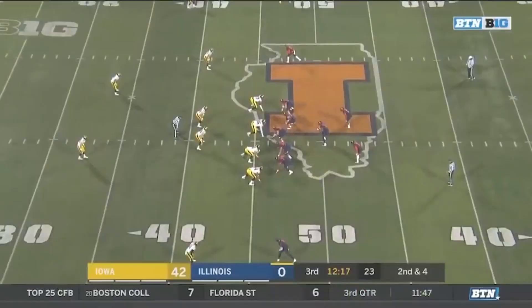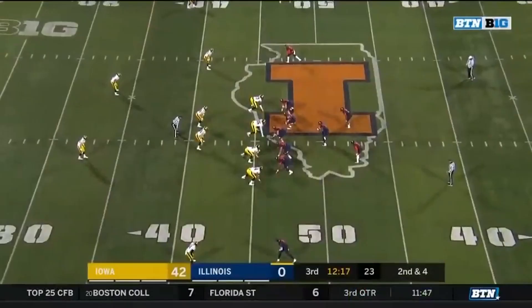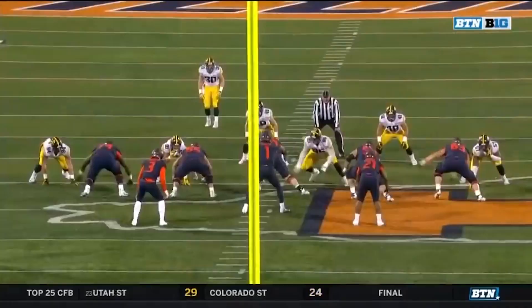Here he is intentionally unblocked on the zone triple option play, but the quarterback makes a bad read. Golston slides down the line of scrimmage and slams the running back down for the loss. This was a great job of understanding his role within the defense and being disciplined.